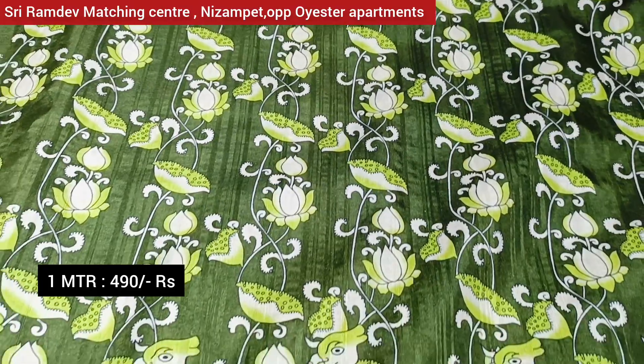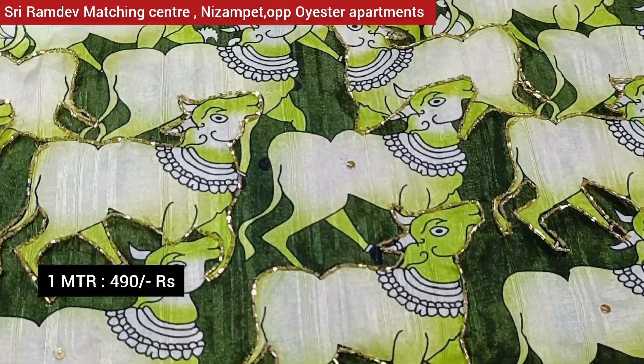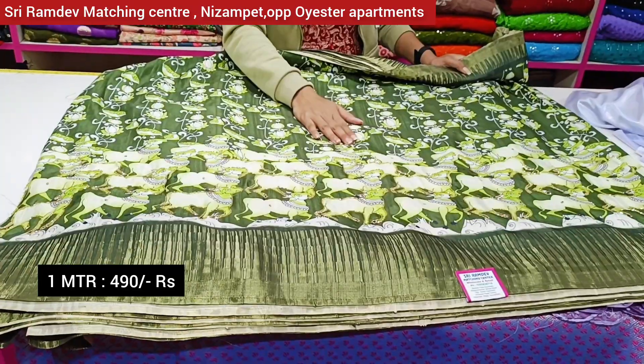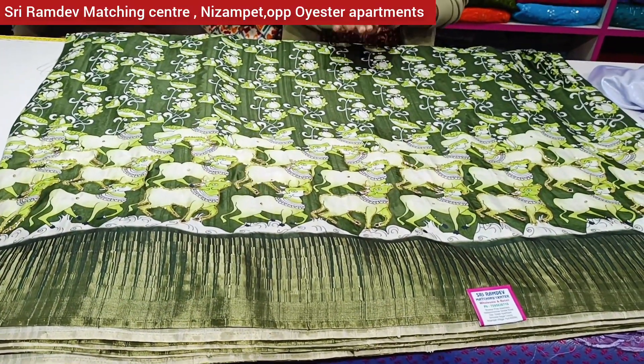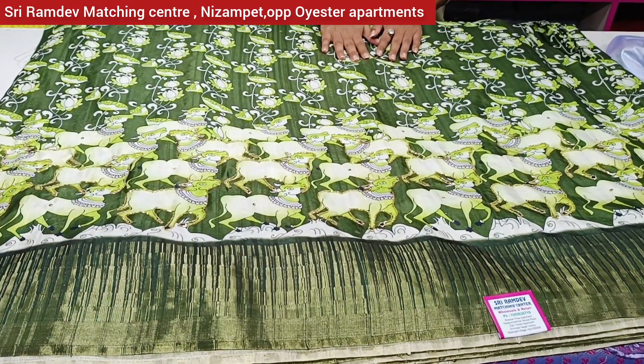This fabric also has 8 inches of value to size, with different design on the other side. It's a really good style. The price is Rs. 490. There are different color options available.